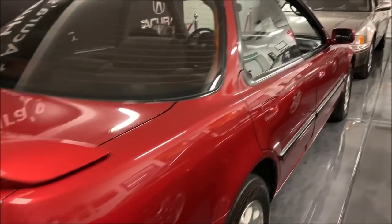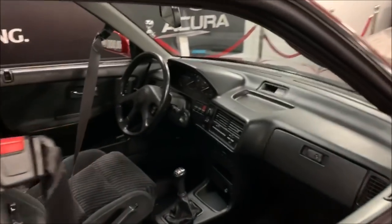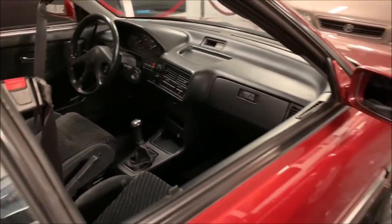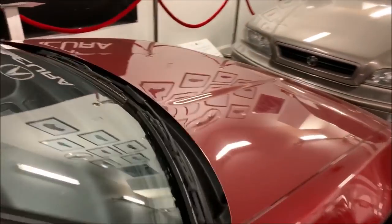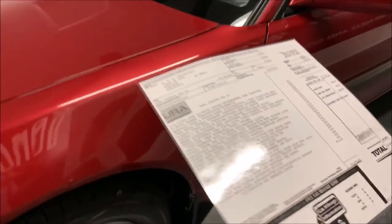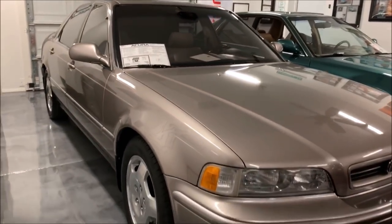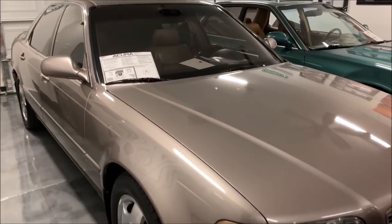That's a '92 Integra GS sedan, five-speed, with only 73,000 original miles. I bought it from the original owner about a year and a half ago — her name was Maxine and she was a sweet lady who gave me all sorts of records. There's a window sticker and a laminated copy of it as well.